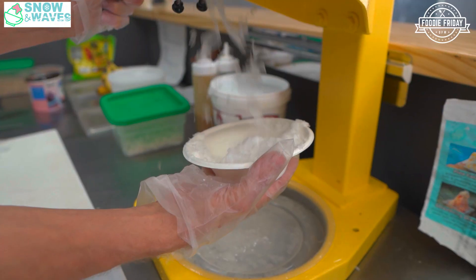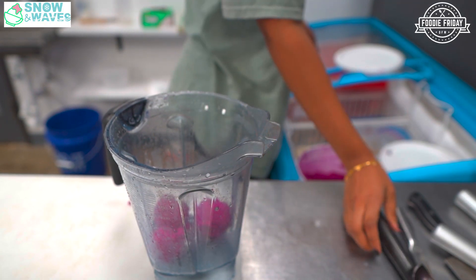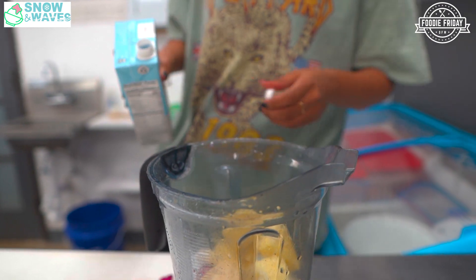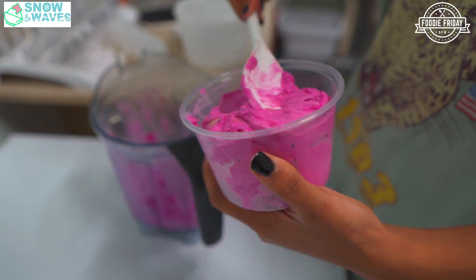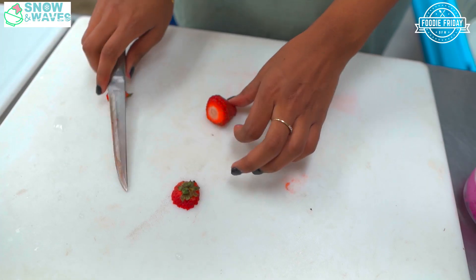You have the shaved ice, the acai bowls, some healthy options, some fun desserts. A lot of people don't know what acai bowls are. Well, we have a couple of different versions. Acai bowls come with a frozen blended acai berry. And then we have a bataya bowl, which is actually what you were trying. The bataya bowl is dragon fruit, also frozen, blended with other fruits.